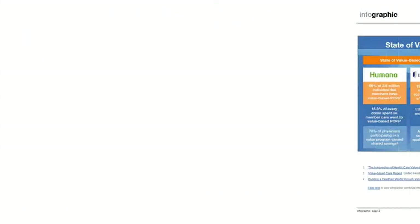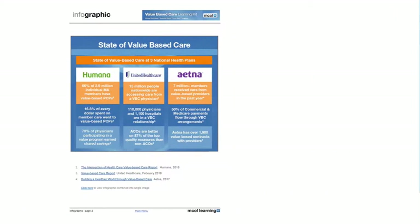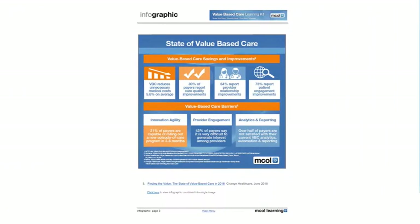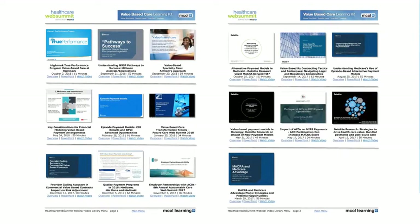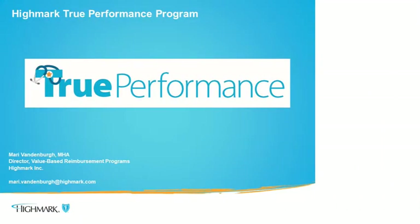the insightful infographic providing a pictorial snapshot primer with current selected value-based care data. The centerpiece of the learning kit is our webinar video library with 16 selected value-based webinar videos covering 14 hours of instruction, plus companion slides and